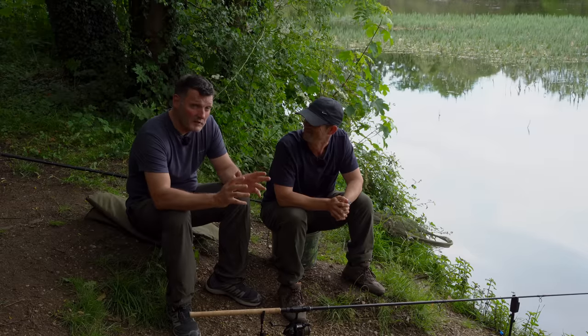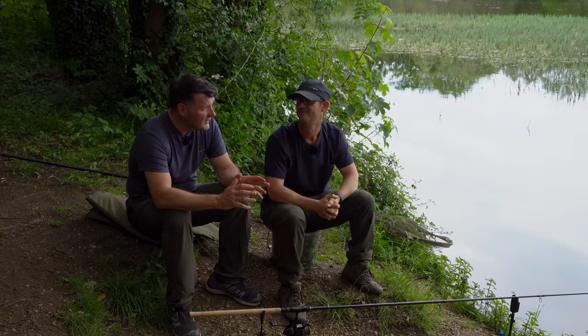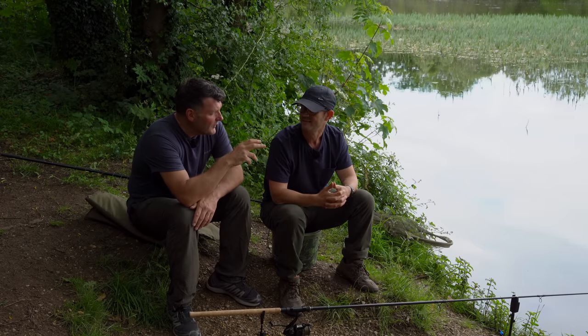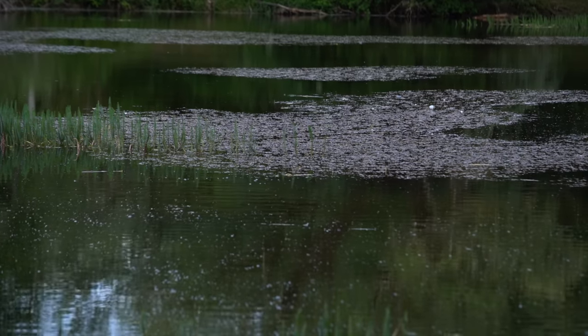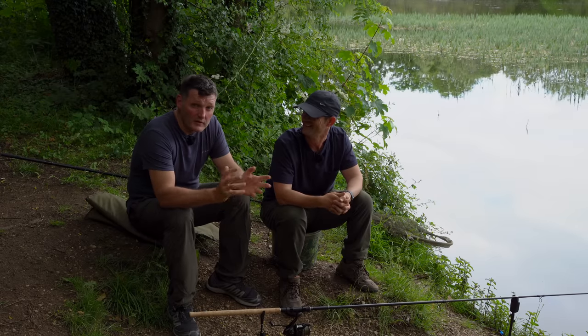The nice thing about this place is there are hardly any carp in the lake, which as a carp angler I'll admit is quite nice — we're not going to be bothered by nuisance species. So what do you look for in a tench lake? This is perfect: an awful lot of structure, a lot of weed beds, plenty of natural food, and not too many carp.